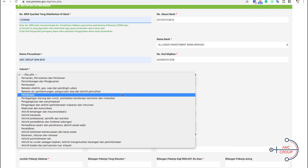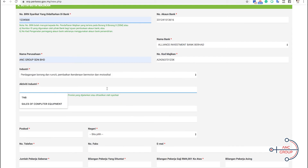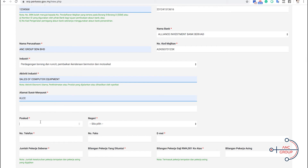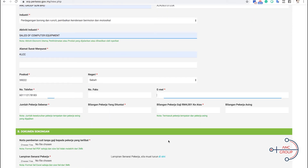Next, put in your industry — for example, if you are from retail — and what your activity is. You can also reference your principal activity in your audited financial report. Next, put in your address, postcode, state, phone number, email address, and total number of employees. For example, if you have 10 employees, three of them you are claiming ERP for, five are above $4,001, and maybe two are foreign workers.